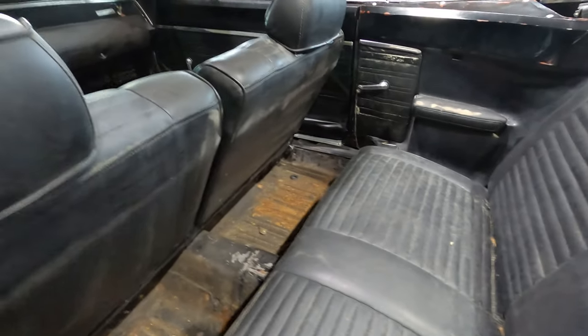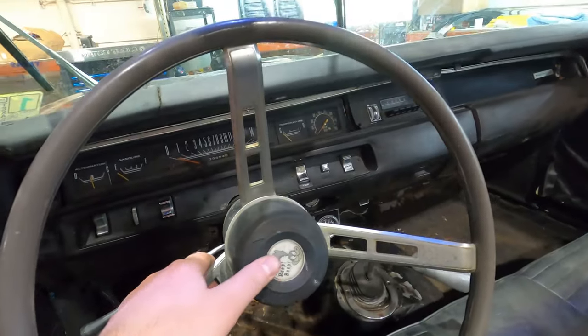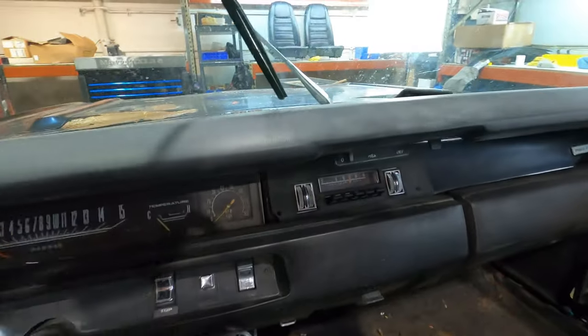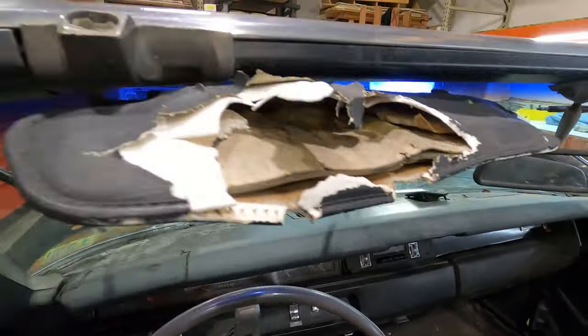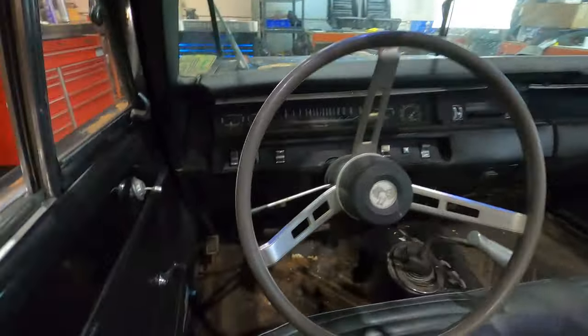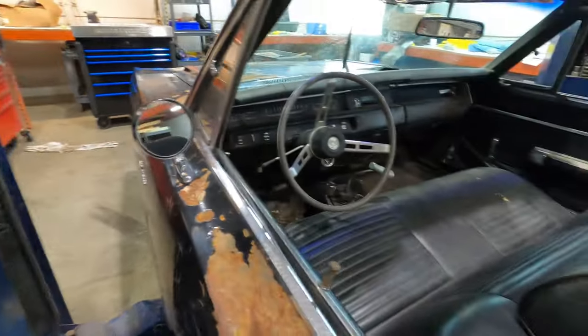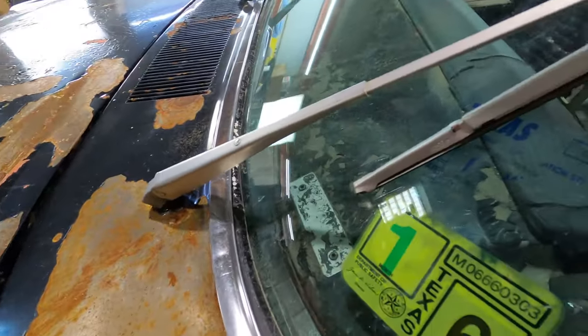The interior, like I said, should be Jamaica blue, which is a really cool color. You can actually see some of the Jamaica blue right there from where the interior was dyed — interesting, very cool bright blue color. The car came from Texas.